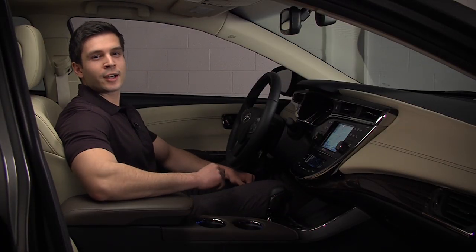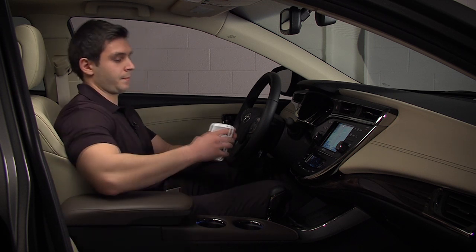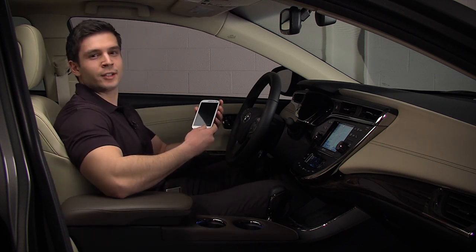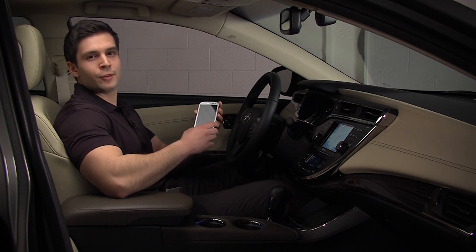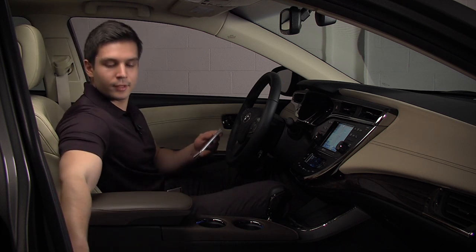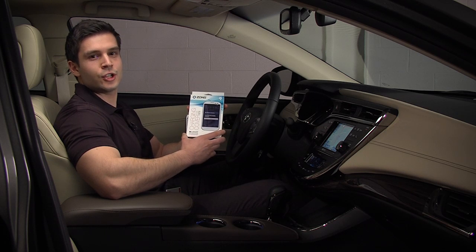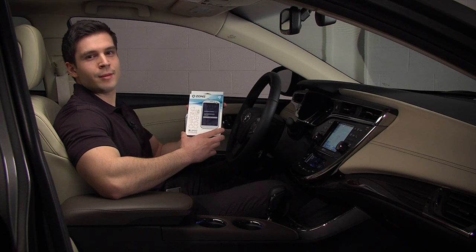Another popular phone on the market is the Galaxy S3. This phone does not come with built-in Qi compatibility. Similar to the iPhone, to make it Qi-enabled you must purchase an accessory. For this phone, there is an available Zens case which will make it Qi-compatible. The Zens case can be purchased online by searching for Zens Qi-compatible back cover for Galaxy S3.